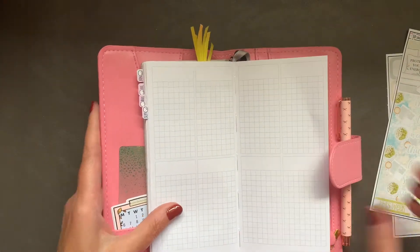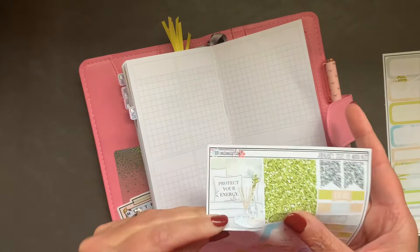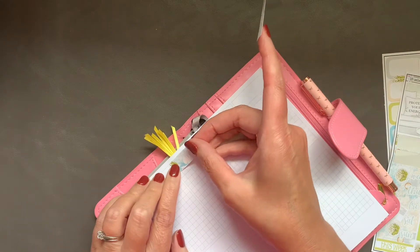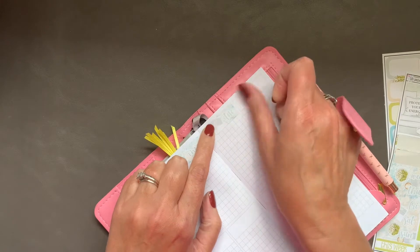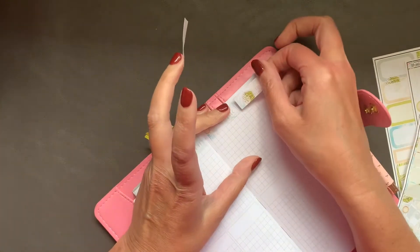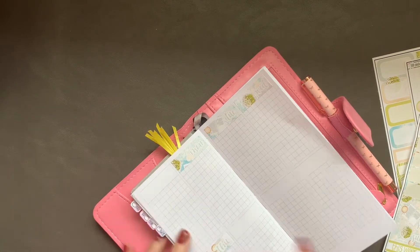So let's get going — I am going to use the date covers. I don't know if you caught my regular plan with me yesterday, but in it I used the book Homebody Seasons from Happy Planner, and I have a little giveaway so you're gonna have to check that out.